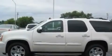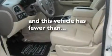Additional features include running boards, a low-tire pressure indicator, and heated side-view mirrors. This vehicle has fewer than 27,000 miles on the odometer.